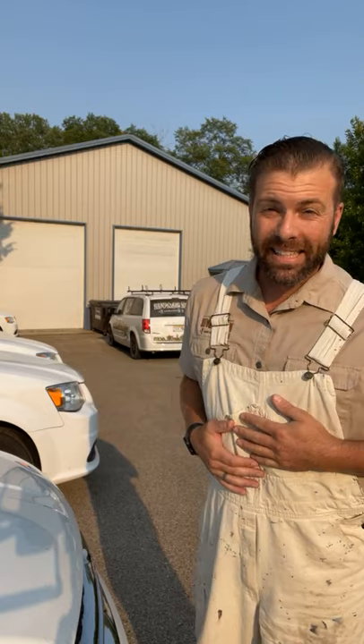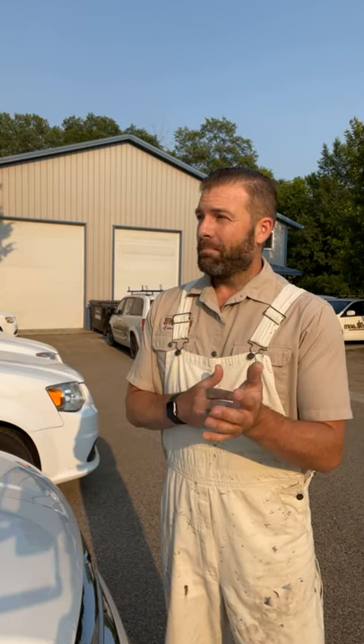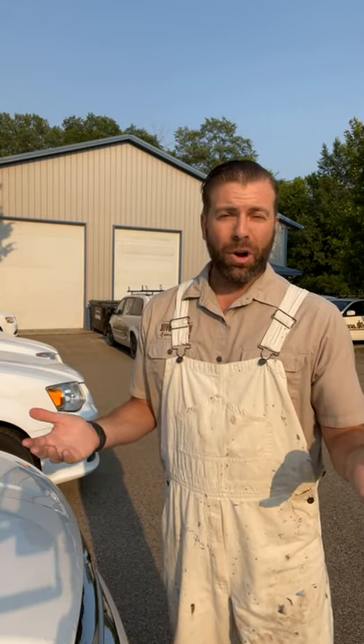Good morning, everybody. Beautiful Saturday here in Minnesota. This is the Ask a Painter live show. I'm Nick Slavik, host of this show and proprietor of the Nick Slavik Painting and Restoration Company. This is a weekly live Facebook show where I use my almost three decades of experience as a craftsperson and business owner to answer any questions. I don't always have the answers, but the people associated with this community definitely do.